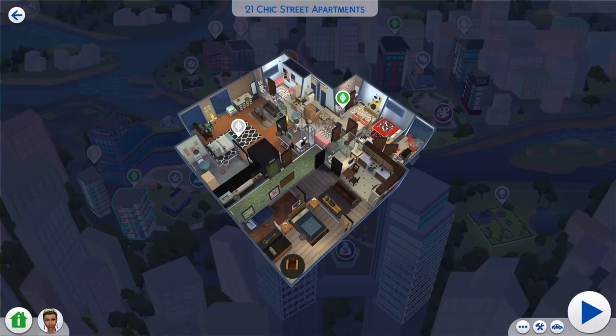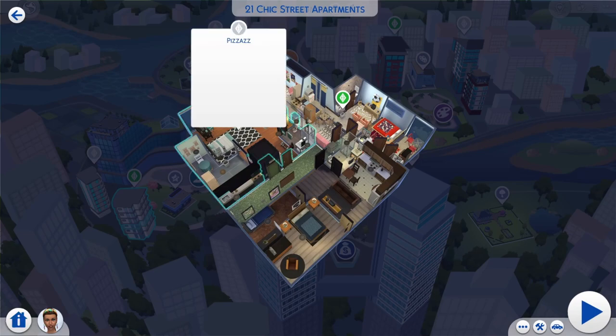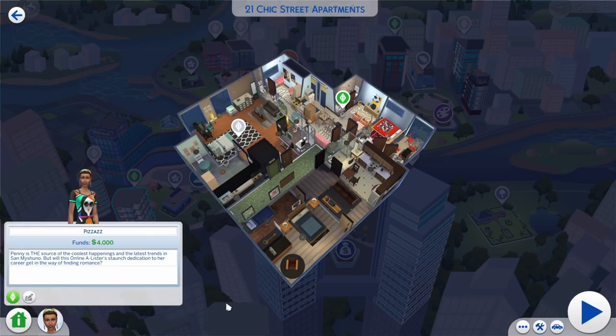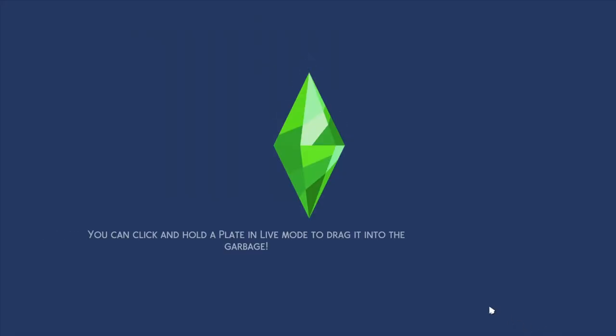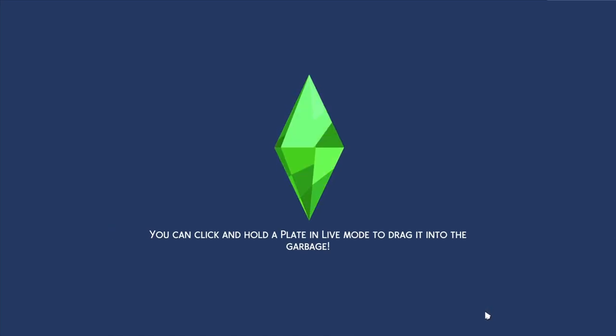Hey everybody, how's everyone doing? What's poppin'? Today I'm going to renovate Penny Pizazz's apartment, which is this one right here. Penny Pizazz is supposed to be this cool social media A-lister, but she lives in this apartment. I'm just going to show you guys a look at how sad this is.